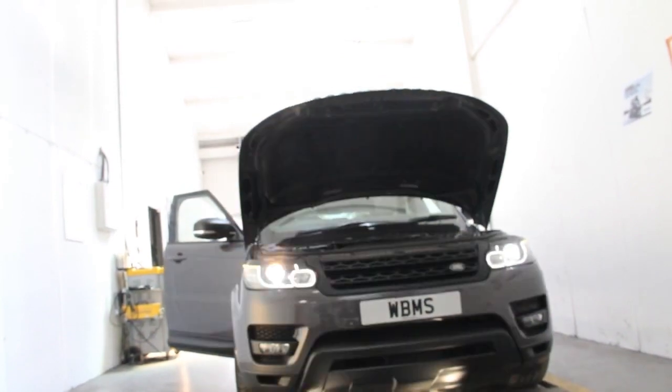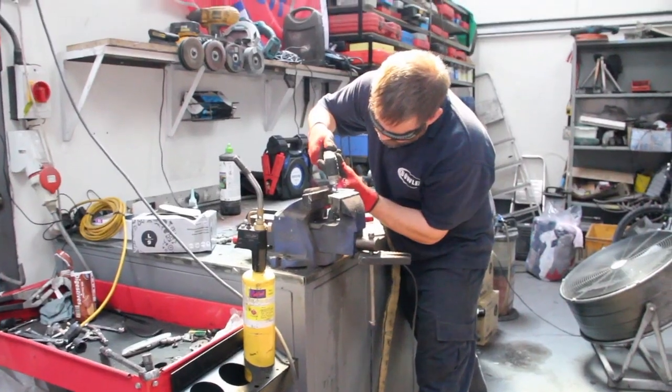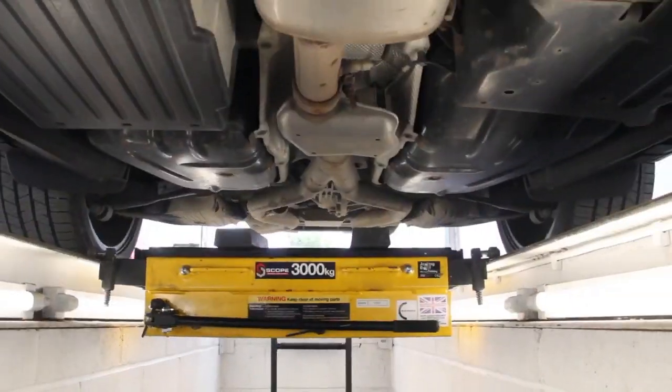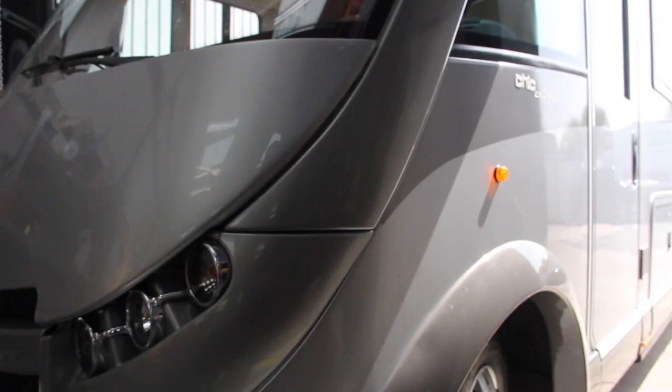We are able to conduct pre-MOT inspections by arrangement. This is followed by a detailed client report, and we can complete any required repairs prior to conducting a formal MOT test. Our facilities enable us to complete MOT inspections on all cars, vans, light commercial vehicles and motorhomes.